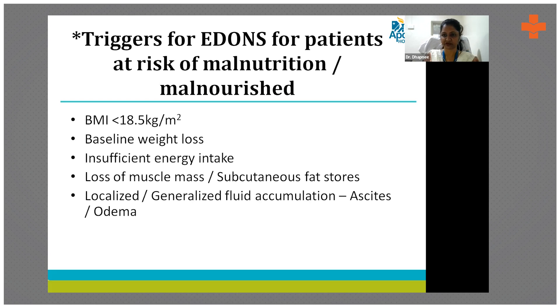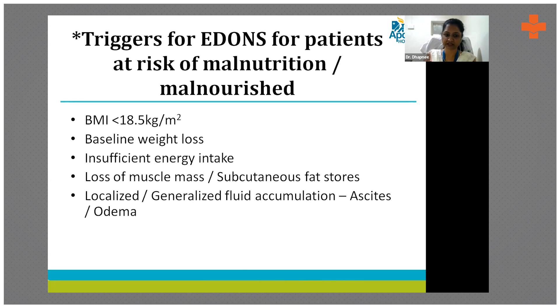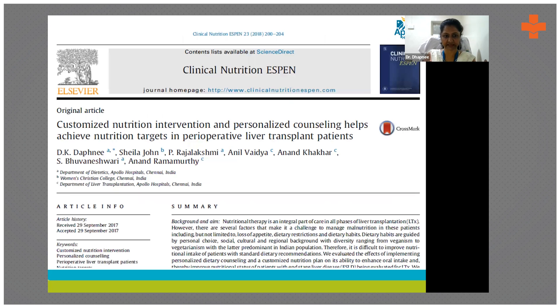This hospital malnutrition pathway was published in Clinical Nutrition at ASPEN. It outlined triggers for early initiation of ONS on admission: BMI less than 18.5, baseline weight loss, insignificant oral intake during admission, loss of muscle and fat mass, and generalized fluid accumulation such as ascites and edema — all were triggers for the earliest possible ONS initiation.